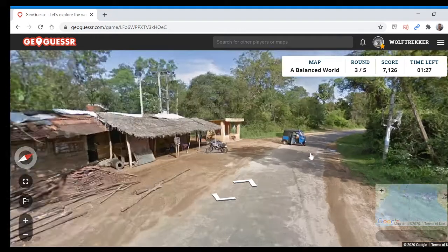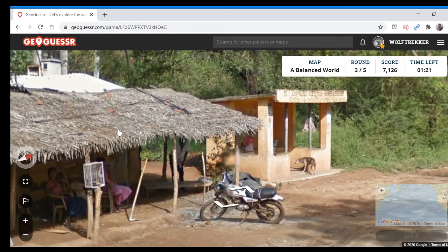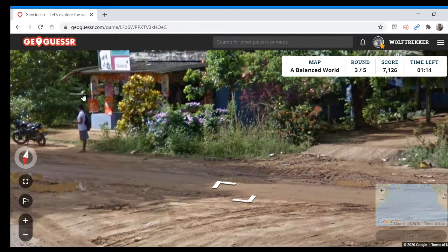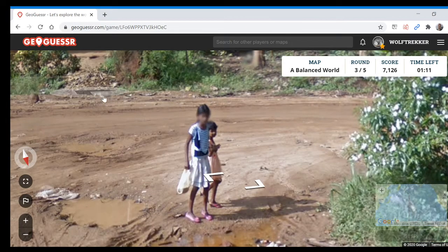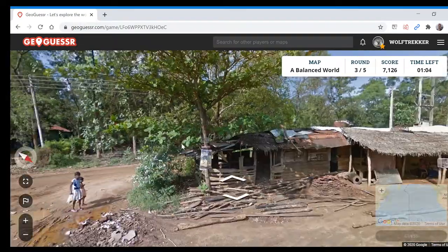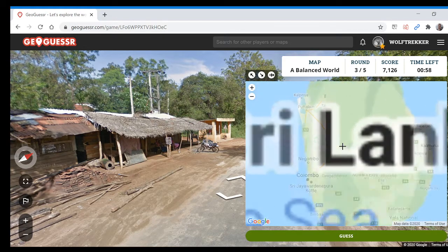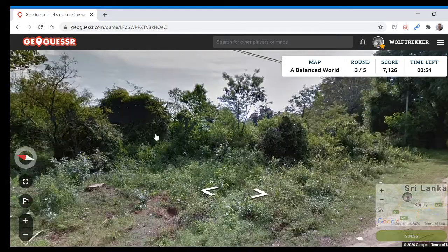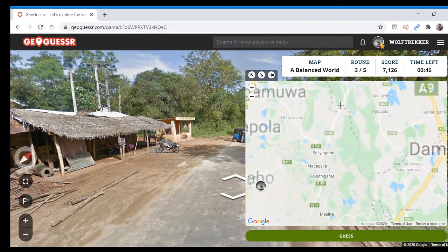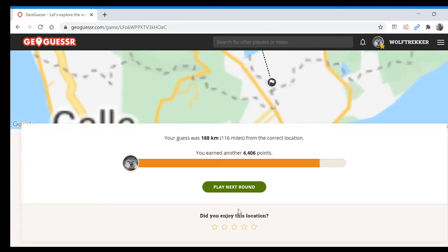Got a tuk-tuk. Do we have language? This looks like a Sri Lankan script, so I think we're in Sri Lanka here. The people also look very Sri Lankan, very South Asian. I don't know Sri Lanka very well, so I don't know where in the country to guess. It seems quite flat here with locked trees. It was in the south — anyway, next round.